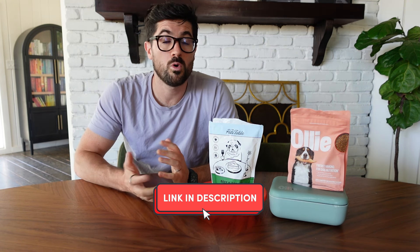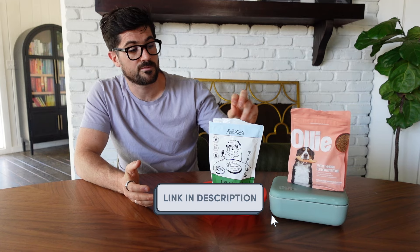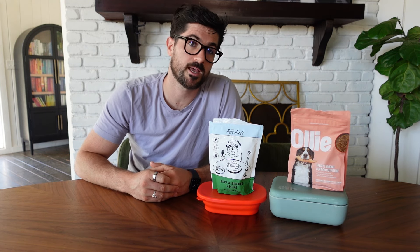Before I sign off, if you do want to give either of these dog food companies a go, you can save 50% on your first order of Ollie — you can find that link in the description below or in this video. Alternatively, if you want to try the Pets Table, you can save 50% on your first order and 20% on your second order. I have links to that in the video and in the description below too.